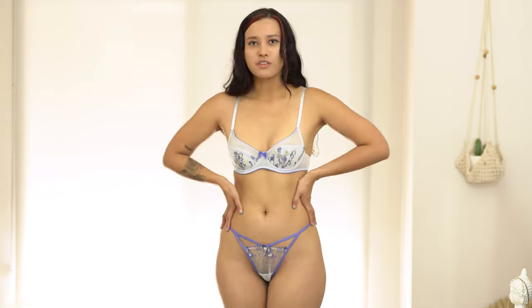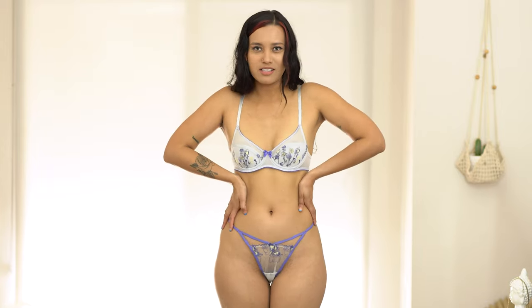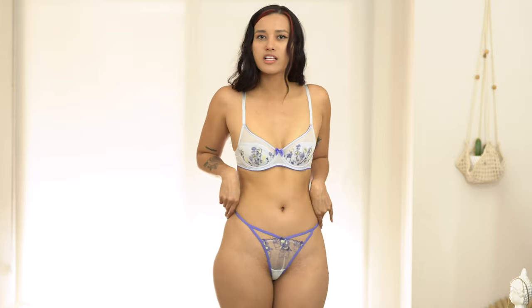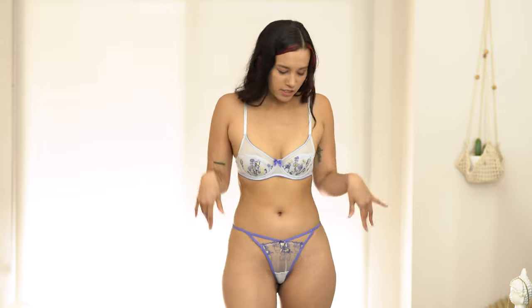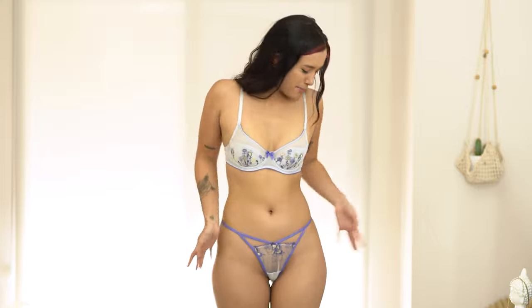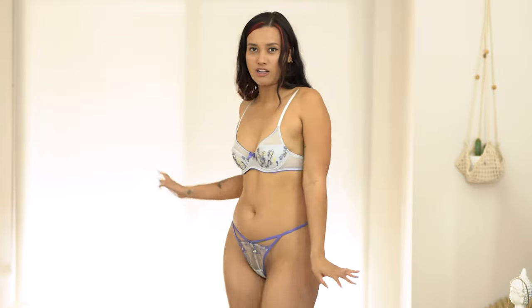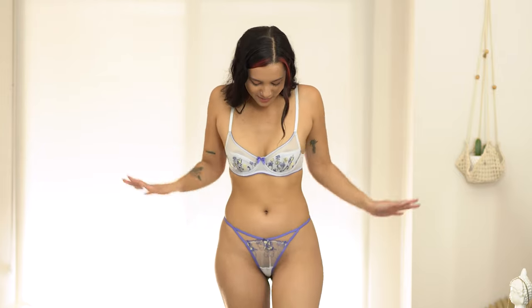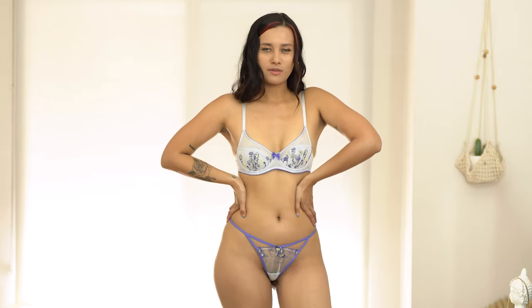Hey guys, I'm going to be showing you the pieces I just unboxed — I'm trying them on now. This is my favorite piece, I love how it looks. I love purple so much, it's perfect for spring. It has cute floral detailing and I love the color contrast. It would definitely look cute with one of the slip dresses. This is the thong style but I'm not going to do a turn around — highly recommend checking it out.